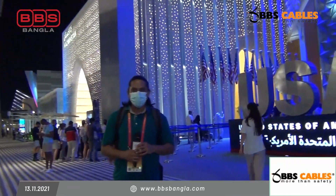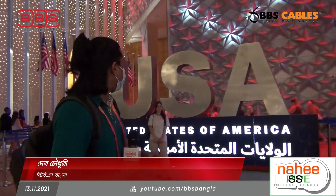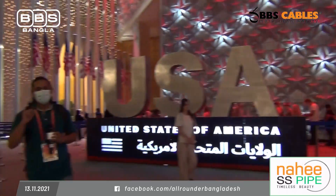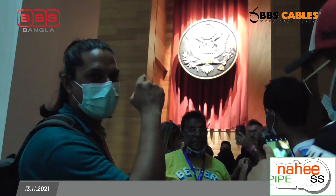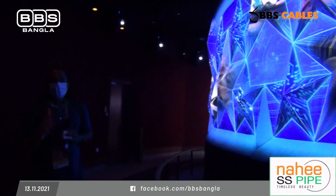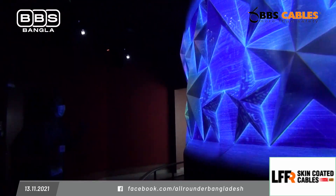At Dubai Expo 2020, we are in front of the American Pavilion. There are many visitors here waiting to enter. People are gathered outside the pavilion, and the queue is quite long today.